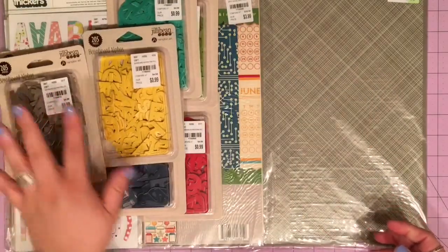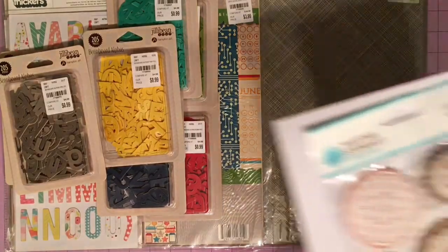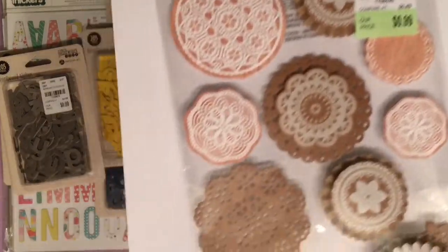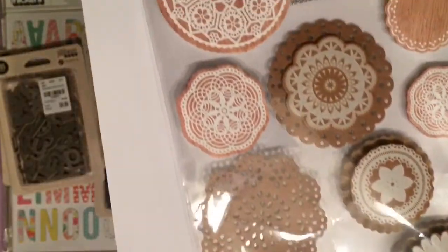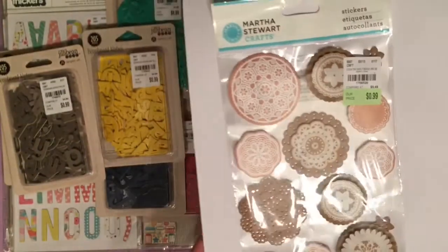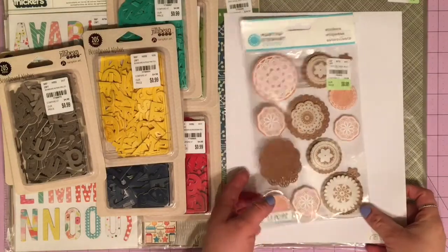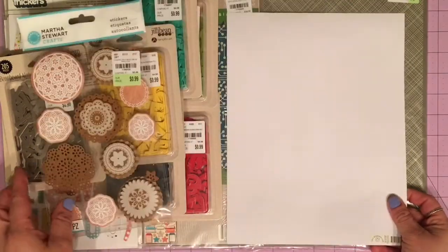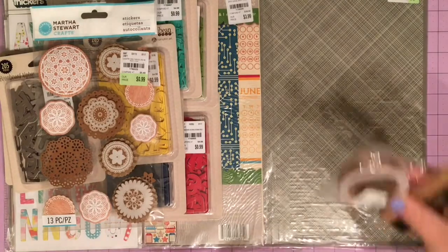I also purchased these embellishments by Martha Stewart at Tuesday Morning. I'm sorry for the glare, but these are like doilies and wood grain and kraft, and I just really love them — they're already layered up, which is really nice. They were only 99 cents, so I went ahead and bought a pack.